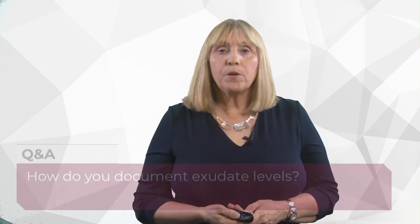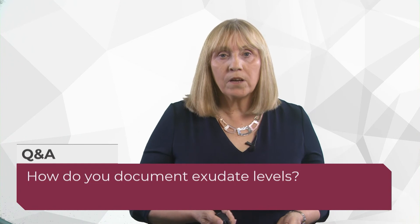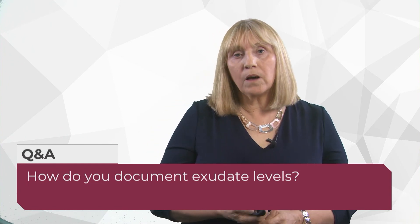Sarah asks: how do you document exudate levels? It depends on what your trust or area uses. We have a wound care chart where we document the level simply as none, low, moderate, or high, though other tools exist. A rule of thumb: if you're having to change your dressing every day, you've probably got a high level of exudate. Document what the wound looks like — is it macerated? Is the dressing saturated when you remove it? That should help guide documentation.